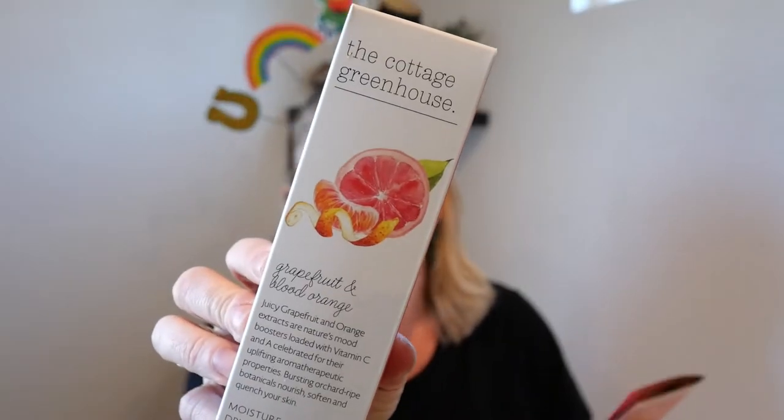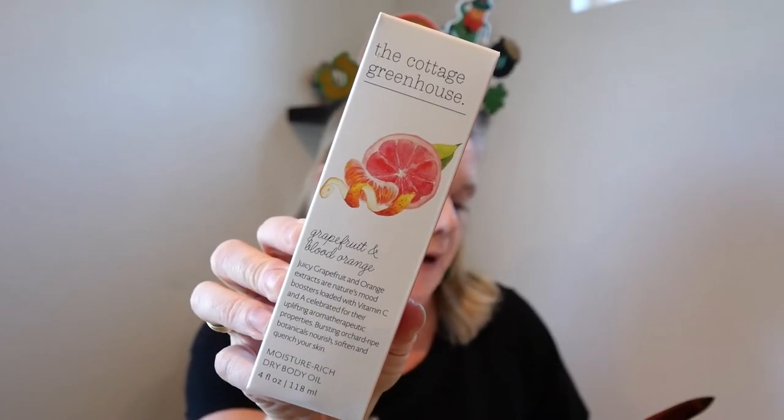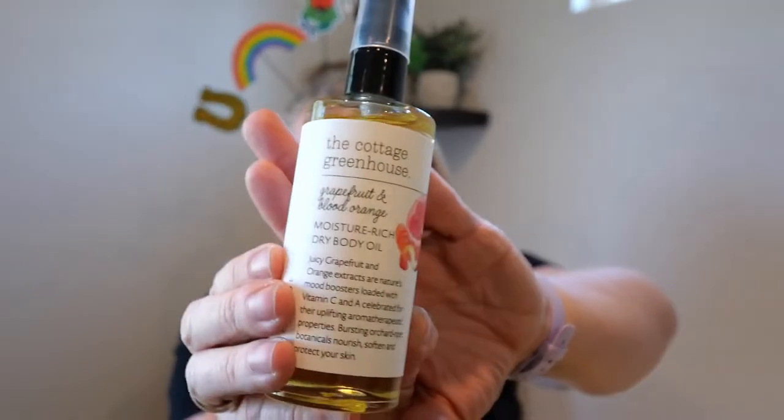From Cottage Greenhouse we have gotten this scent before. This scent is not my overall favorite — it's grapefruit and blood orange dry body oil, $28 value. I love body oil; it is essential. It is a very nice glass bottle with a pump. It smells just like grapefruit, which is fine, it's just not my favorite. I do love the pump though. I use body oil on my arms and on my hands, and when you put it on your hands it kind of almost acts as a cuticle cream. Very happy with that.